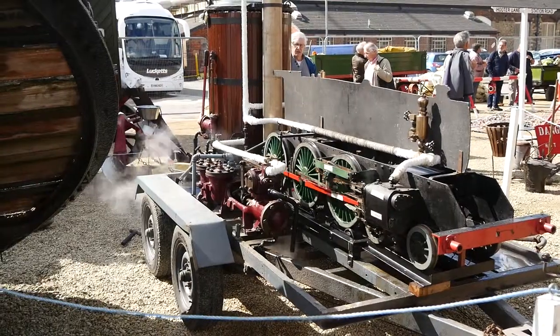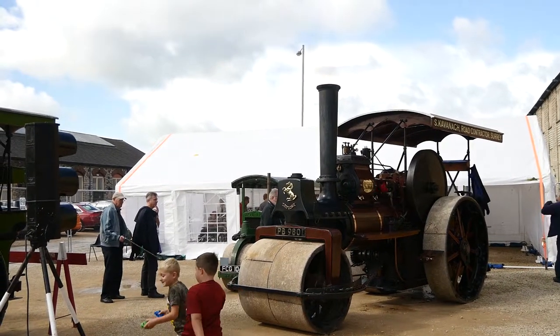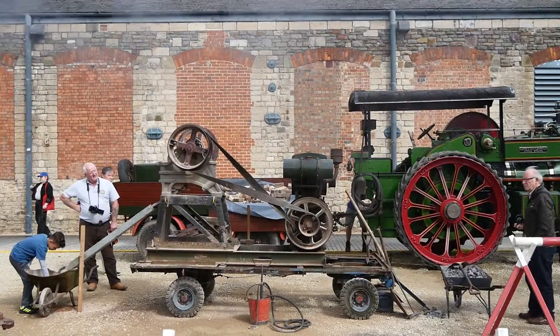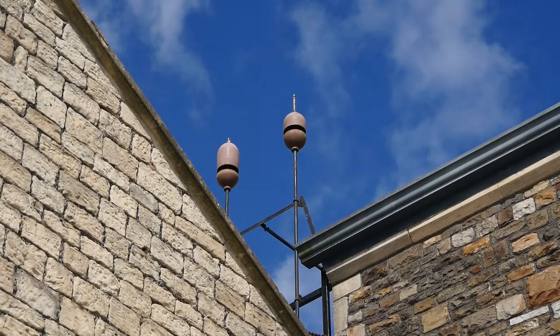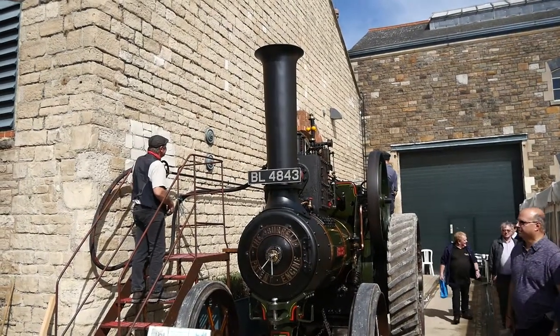There were some preserved traction engines and steam rollers here as well. These replicas of the factory hooters are mounted above the event hall, today connected to the traction engine's boiler.